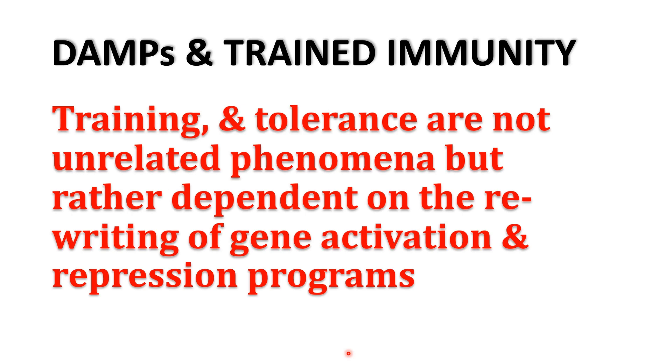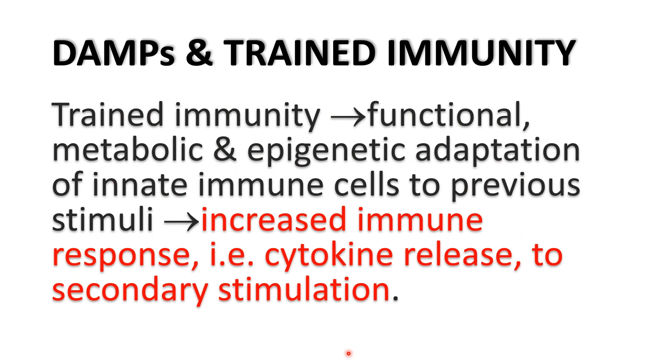Training and tolerance are not unrelated processes; rather, they depend on the type of gene activation or repression programs induced by specific stimuli, which signal specific reaction patterns in innate immune cells. Trained immunity describes a functional, metabolic, and epigenetic adaptation of innate immune cells to previous stimuli, so that they will give increased immune responses upon re-exposure or secondary stimulation — through increased cytokine release or amplified responses compared to the first exposure.